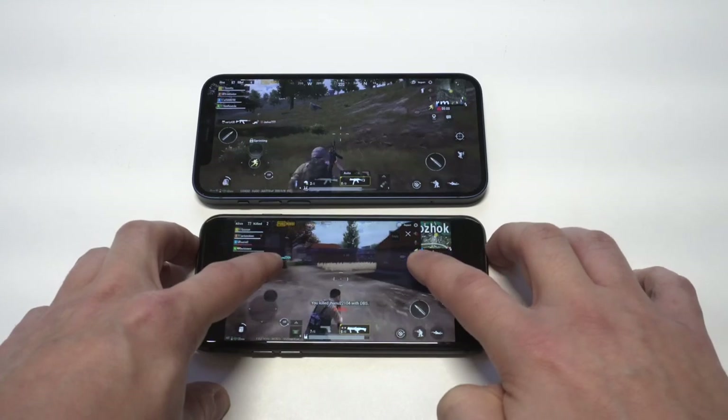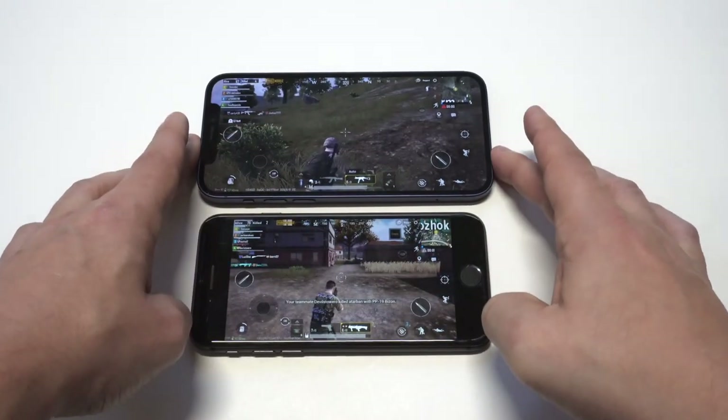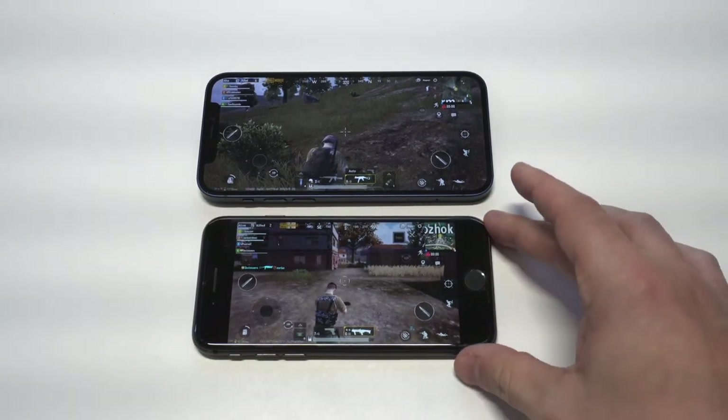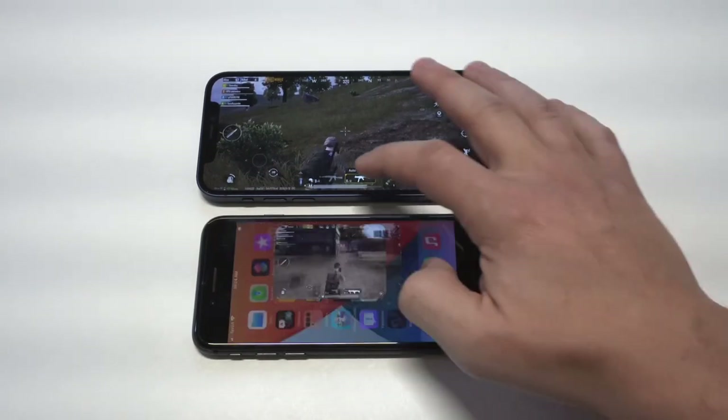I think I'm going to wrap it up there. Hope you enjoyed the comparison on these two phones — this is actually my second video comparing the 12 and the 8, and I love getting some PUBG in. If you guys could smash the like button and subscribe to the channel if you haven't, thanks for watching and we'll see you in the next one.